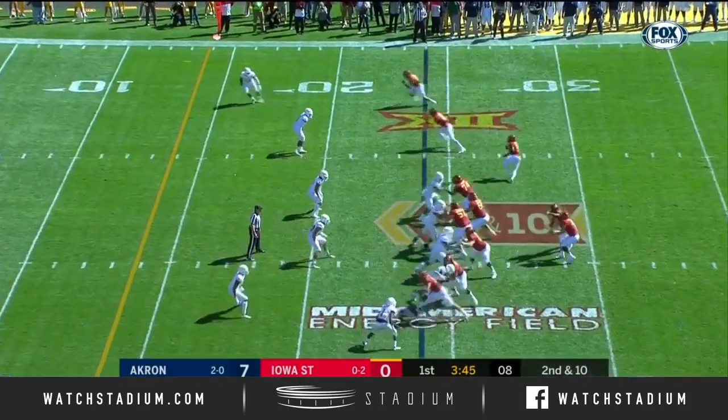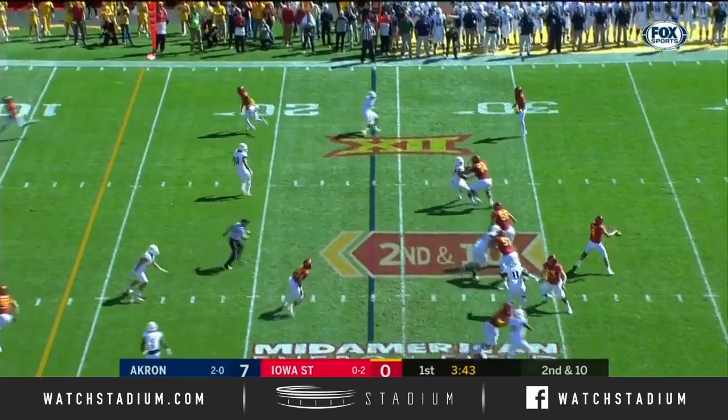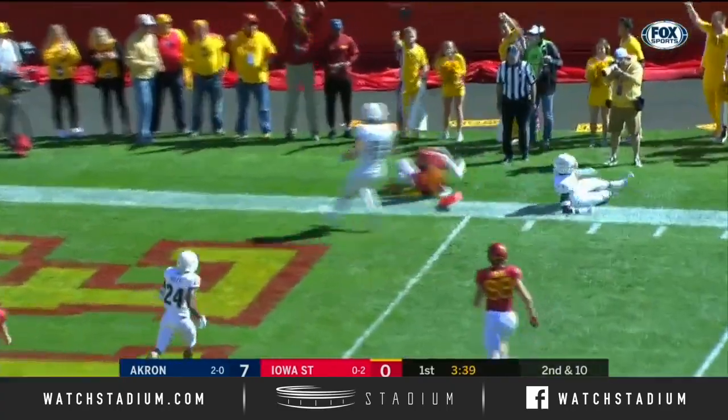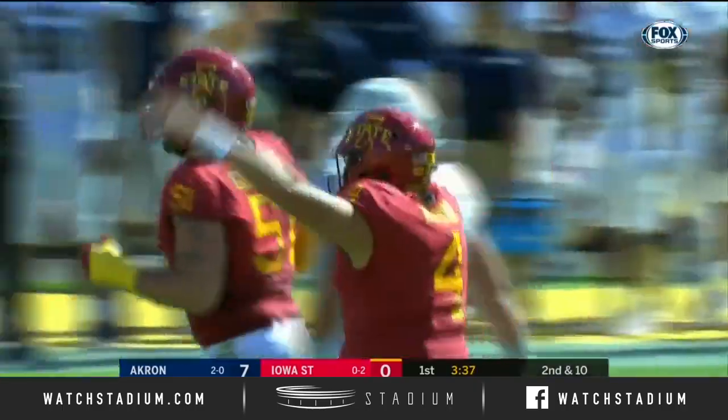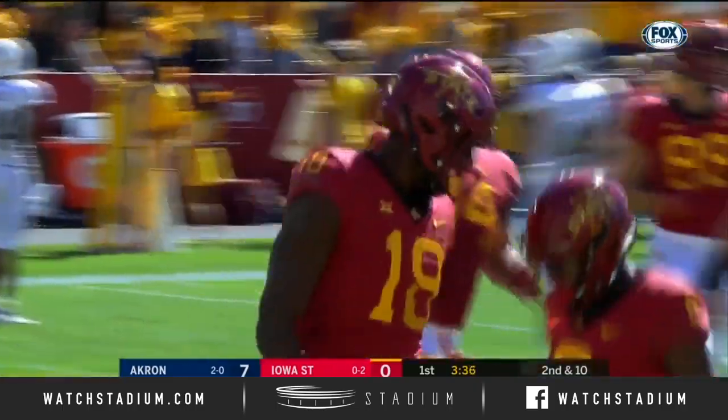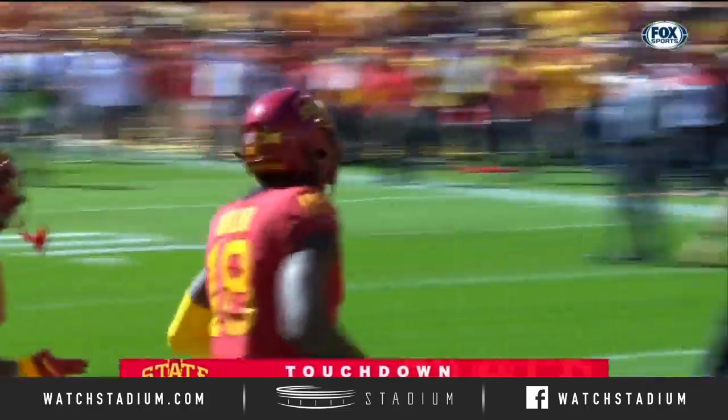Sheldon Crony's in the game on second and ten. Nolan has a wide-open receiver, and up and in as he dives to the goal line. What's the ruling? Looks like he is into the end zone for it, and Iowa State touchdown.